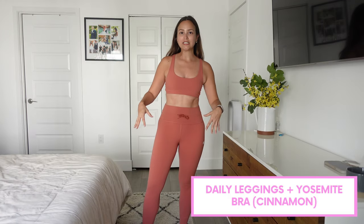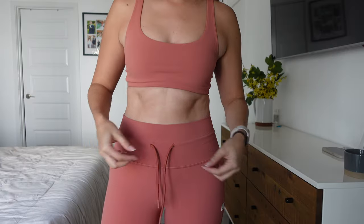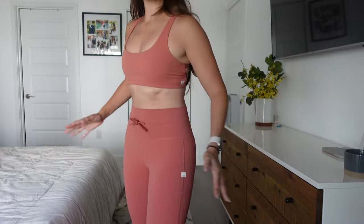First up is this set. These are the daily leggings in color cinnamon, and then this is a Yosemite bra also in color cinnamon. You can leave the leggings with the string like this, or you can always just tie it if you want to. This is color cinnamon.